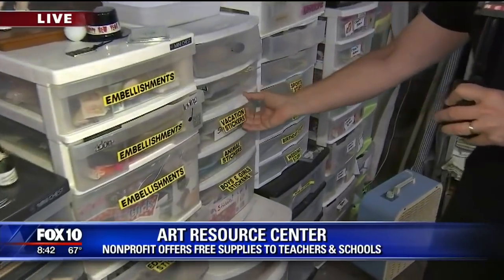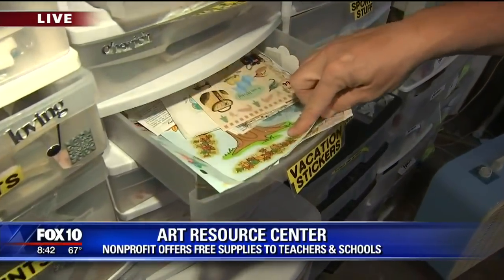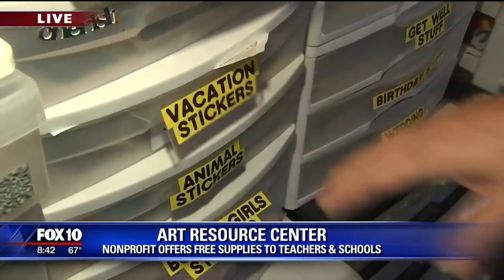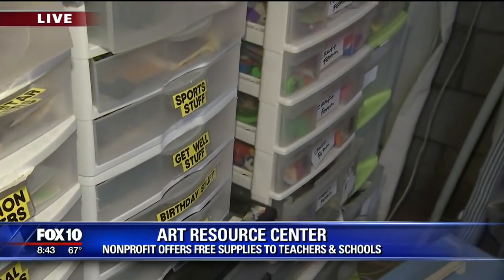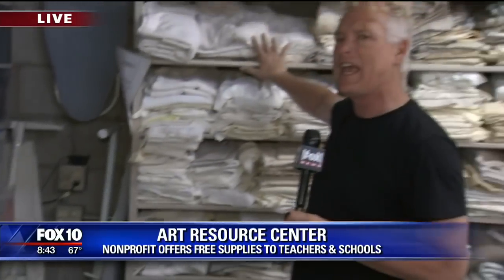It is such a clever idea. Yeah, it's a clearinghouse — it is a warehouse full of everything that every art teacher loves, and the really kind of unusual stuff as well. If you need vacation stickers — I mean, who has these? Stuff if you're going to travel around, you need something to put on your valise. We've got craft foam and get-well stuff.